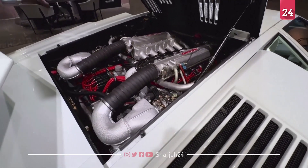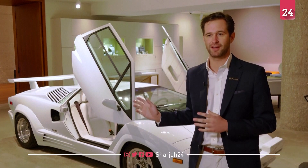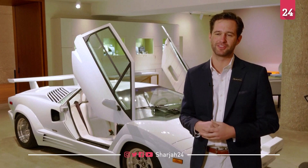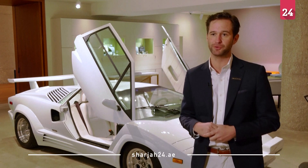This is the 1989 Lamborghini Countach 25th Anniversary Edition, but it's not your average Countach. This is one of two Countaches used in the Wolf of Wall Street movie.